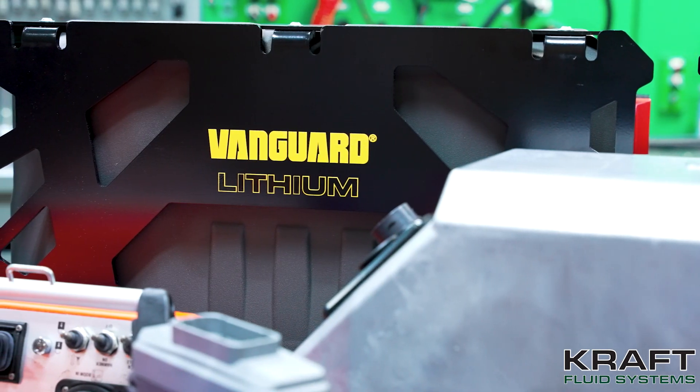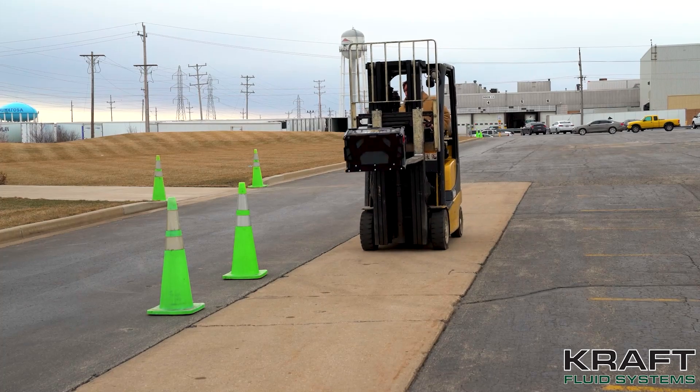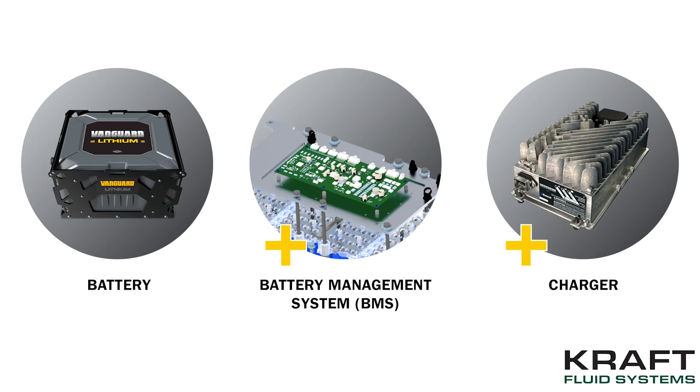The battery is the heart of the vehicle, and it's imperative that you have a reliable, safe battery system. Each unit is fully tested to withstand drops, crushing, and extreme temperatures. Vanguard batteries are available in a variety of shapes, sizes, and power levels to get the job done with reduced maintenance for a lower total cost of ownership.